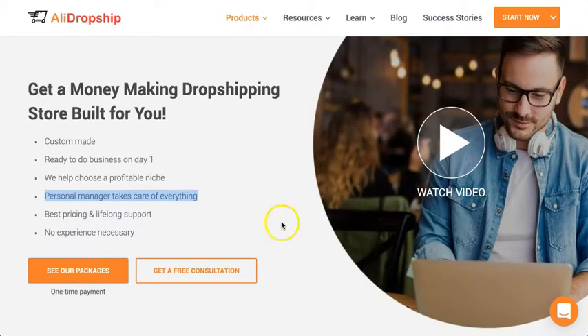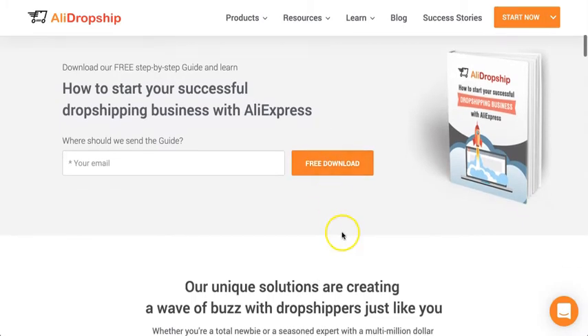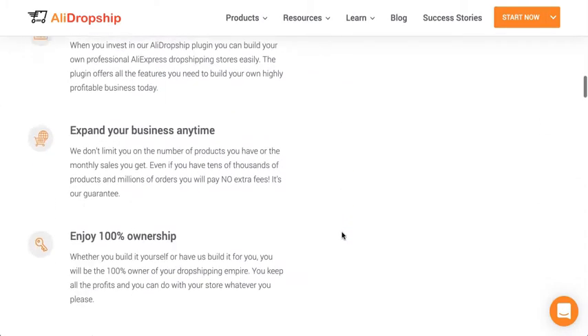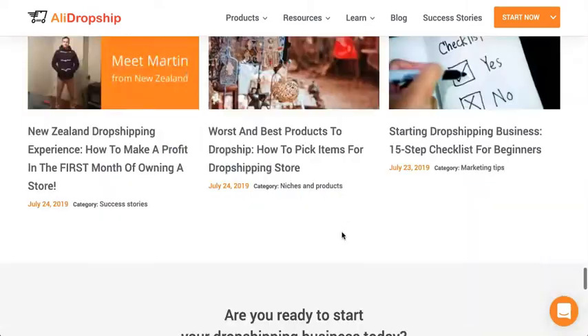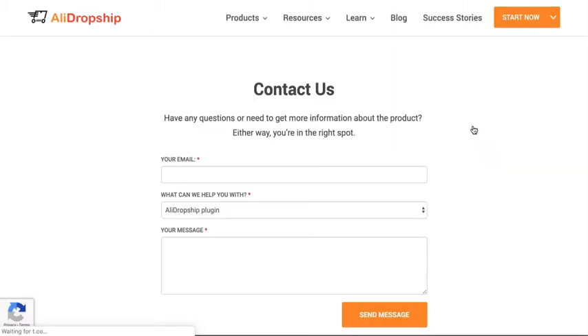I'll have a link to this page below so you can check it out. Regardless of whether you build your store yourself or have them build it, you get free lifelong updates, software updates, as well as free lifelong customer support. Anytime you need support, just contact them using the contact link at the bottom of the page. I've contacted them on numerous occasions and always received a great, quick response — they're very knowledgeable and they want to help you.